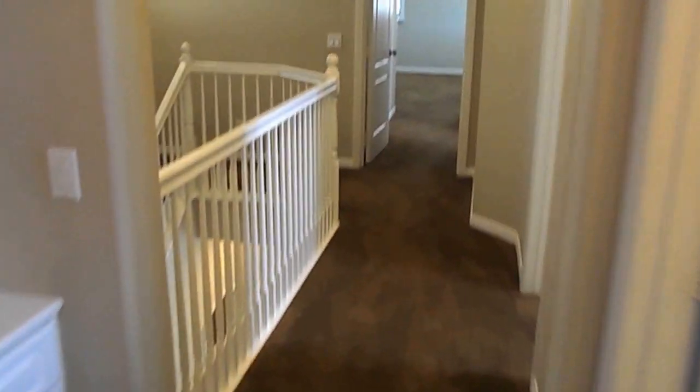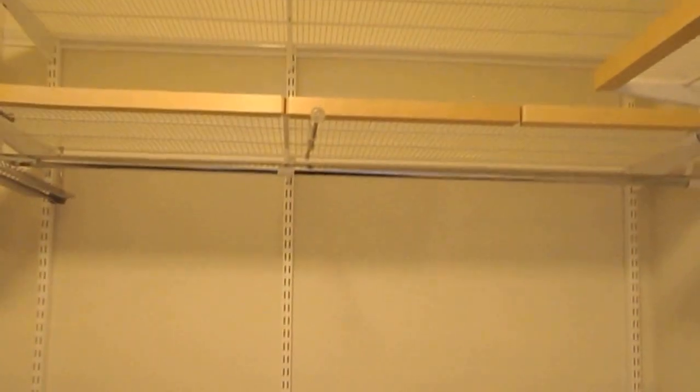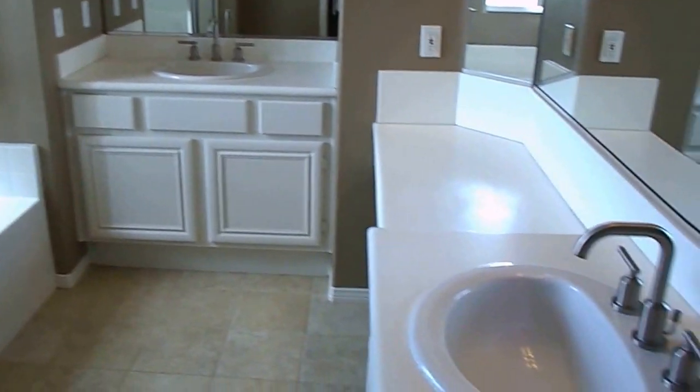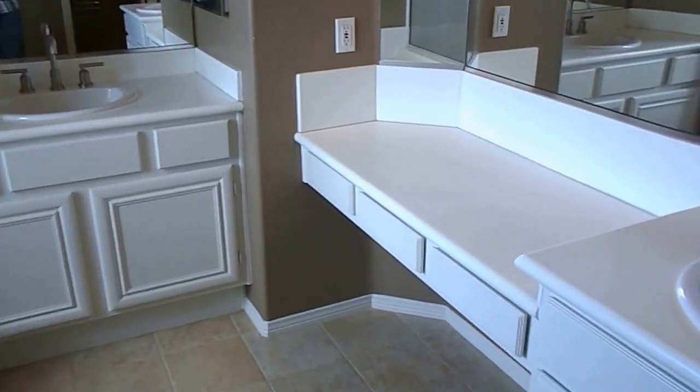Down the hallway here is the master. The master is nice and open. To the left you have a big walk-in closet with lots of built-in space. You have a big bathroom with a stand-up shower as well as a bathtub, a dual sink combination set up for a makeup and get-ready space, and the toilet area sectioned off separately.